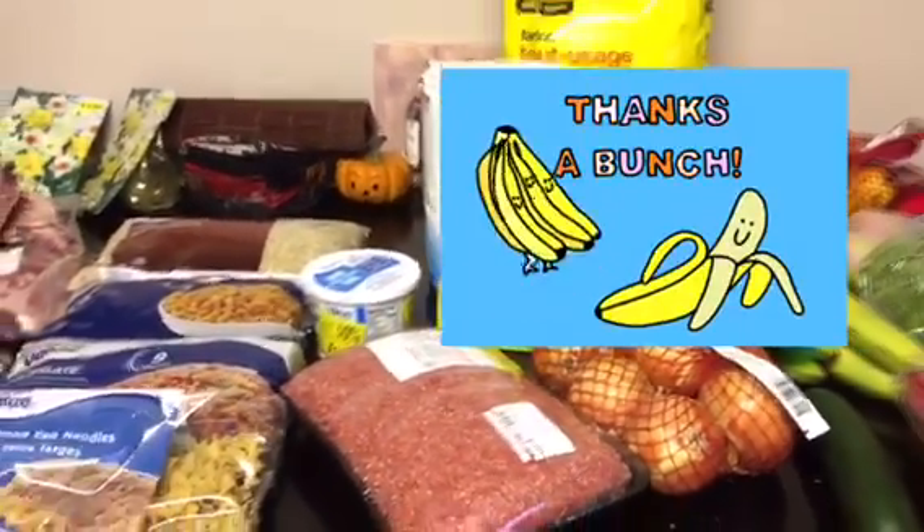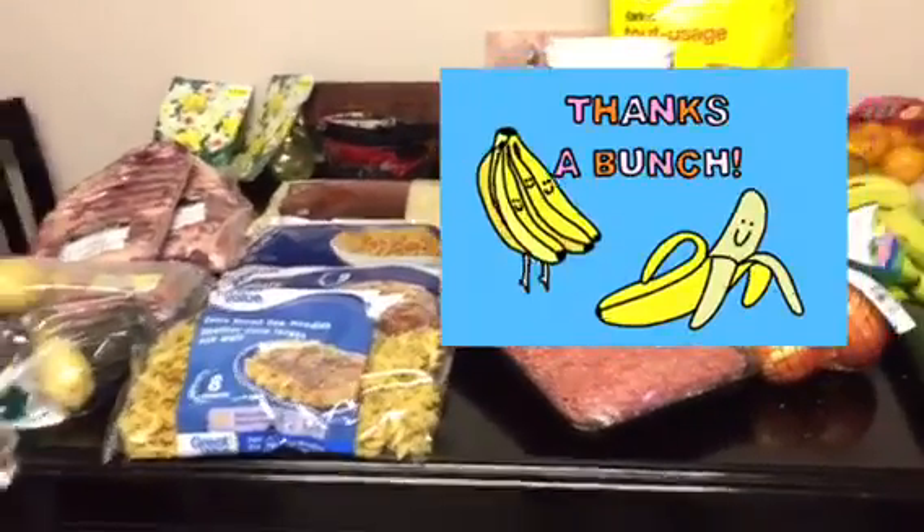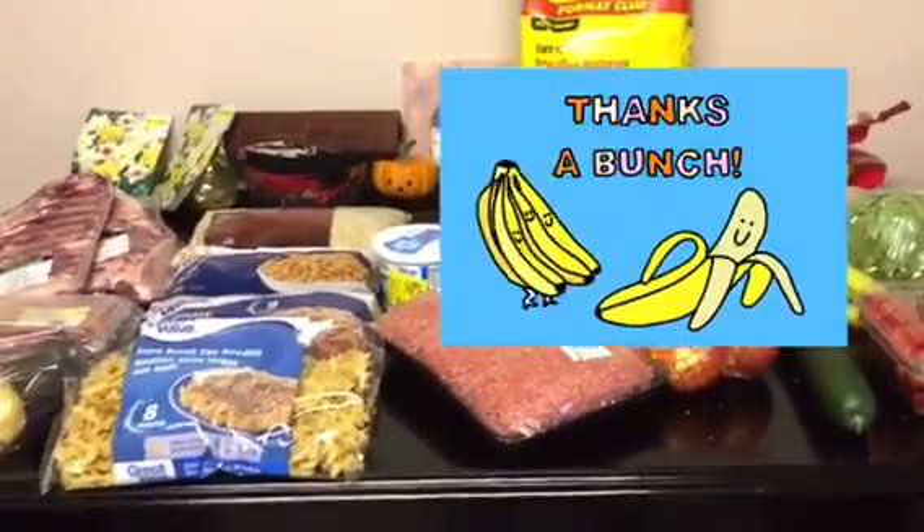And that's all for today for this haul. I hope you enjoyed this video and I look forward to seeing you all next time. Thank you for watching.